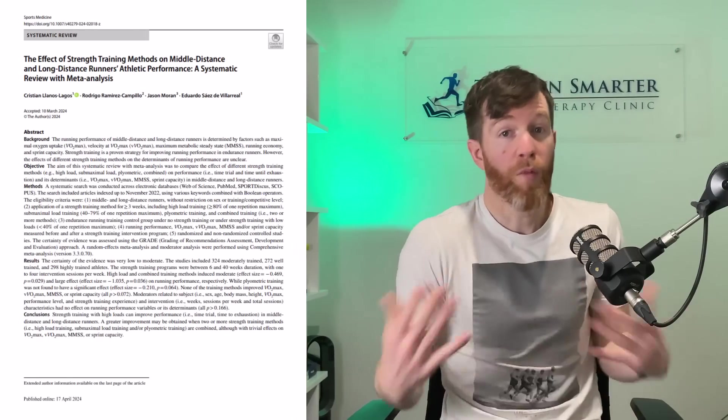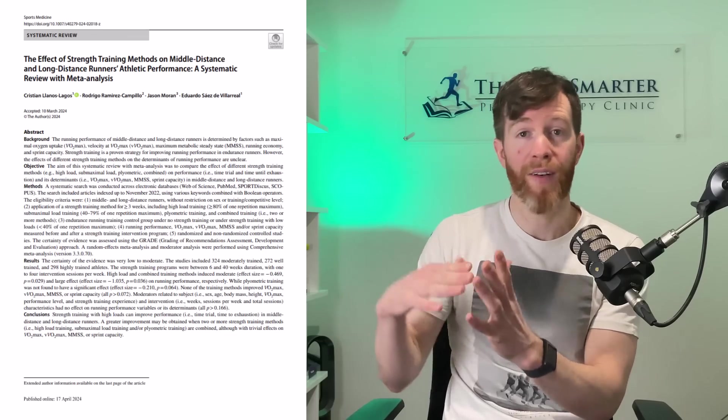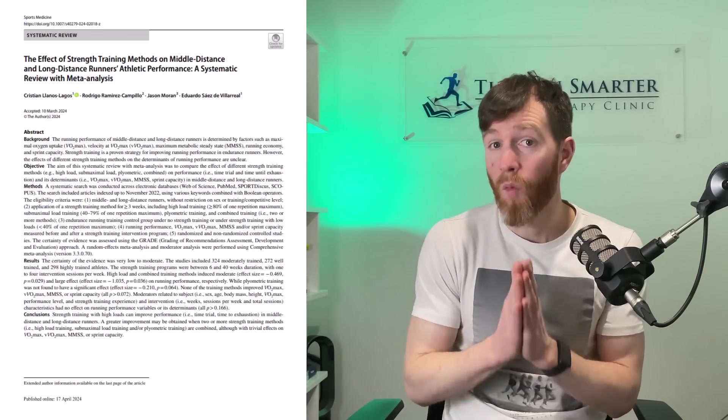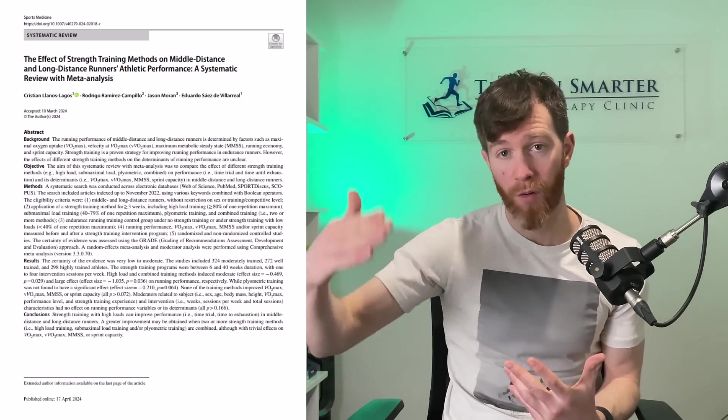A warning to runners: this is heavy weight we're talking about. If you aren't experienced with these movements, start lighter and let your body adapt. Research shows you can still run faster by doing similar exercises with a rep range of eight to ten. However, once you are proficient in these movements, you will get greater results by progressing the weight and lowering the reps.